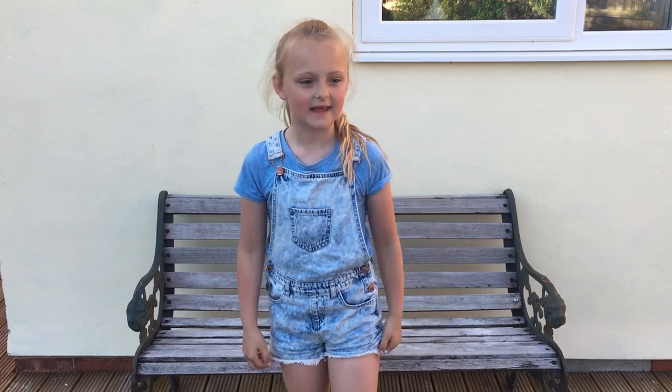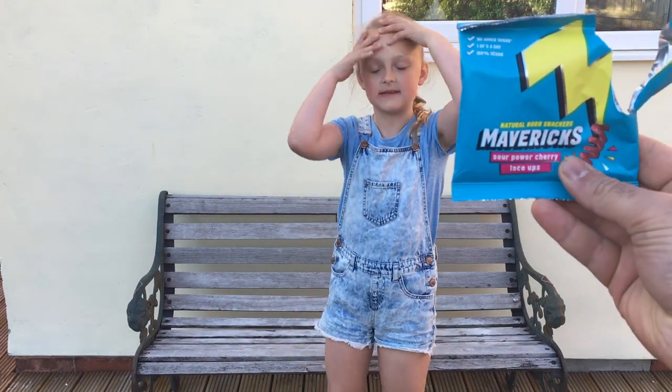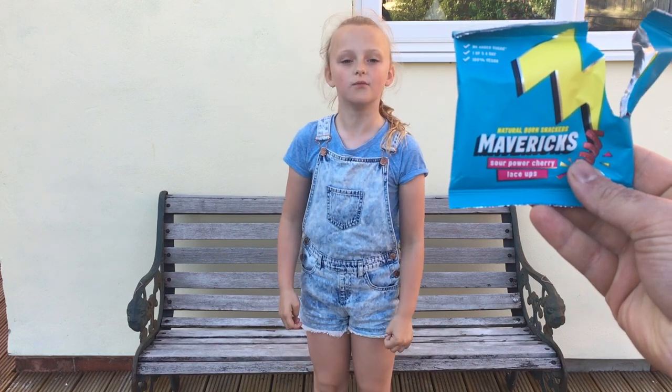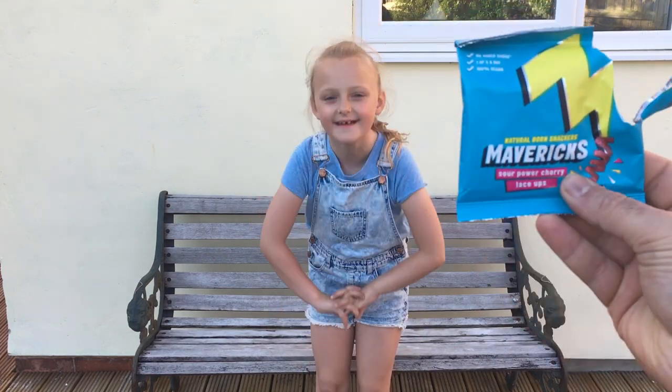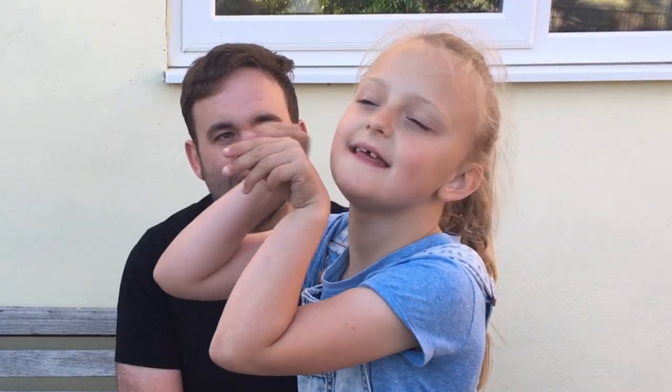The knot challenge is where we're tying up these strawberry laces into as many knots as we can. Sour cherry. I thought they were strawberry. No, it's sour cherry. Cherry sour laces.